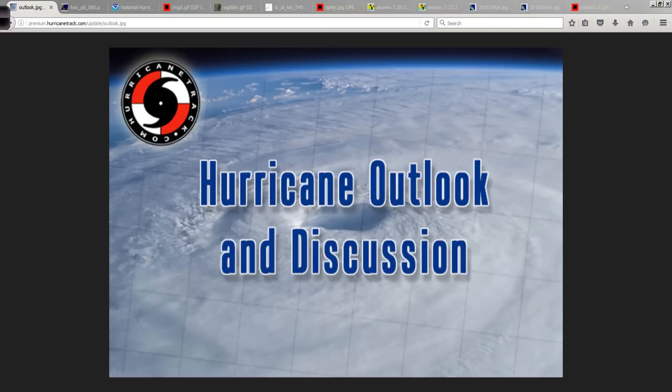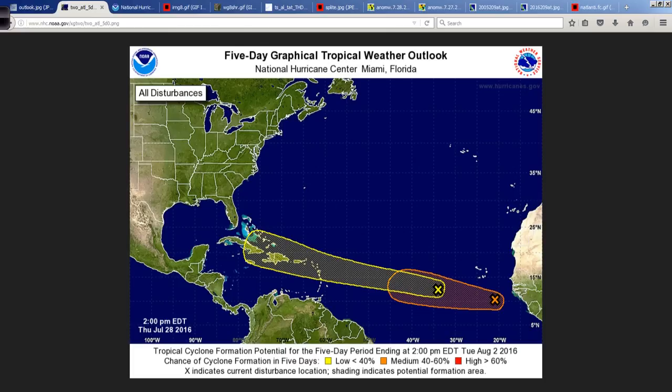Good afternoon. Mark Suttoth, HurricaneTrack.com here with your hurricane outlook and discussion for July 28th, 2016.